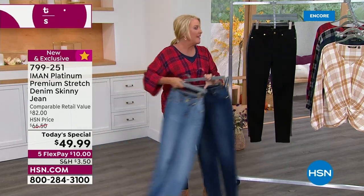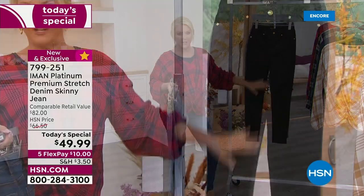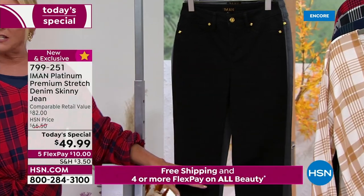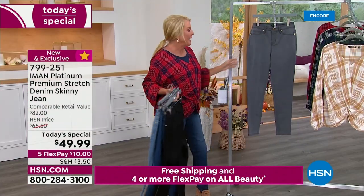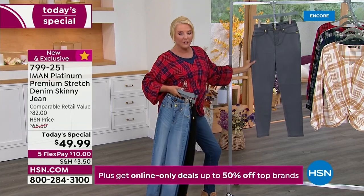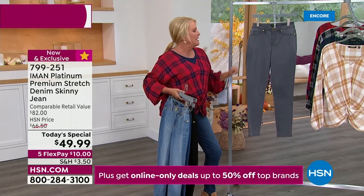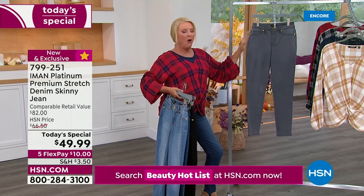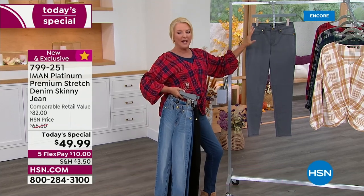We also have Classic Black — I call it the Tuxedo Black. You can wear this jean to the nicest restaurant because there's no whiskering on it whatsoever. And I think this is the secret color, the sleeper of tonight: she did the most gorgeous Dark Gray. For me, gray is very much a neutral — I love wearing it all through winter, paired back to pinks, browns, navies, and reds.